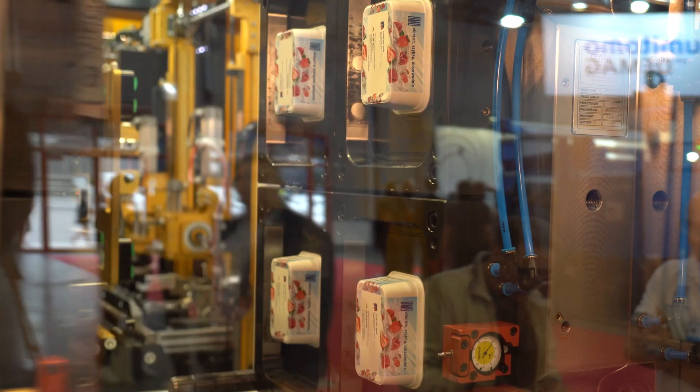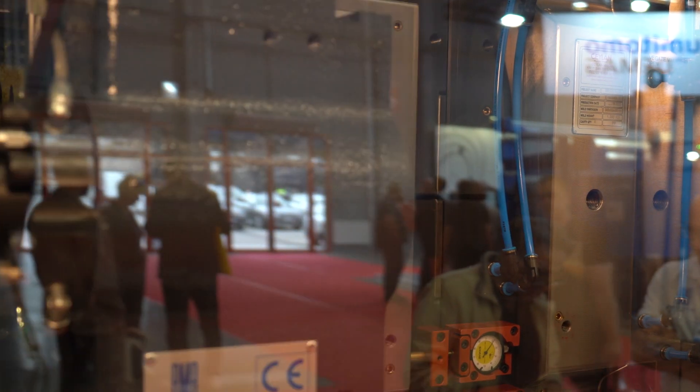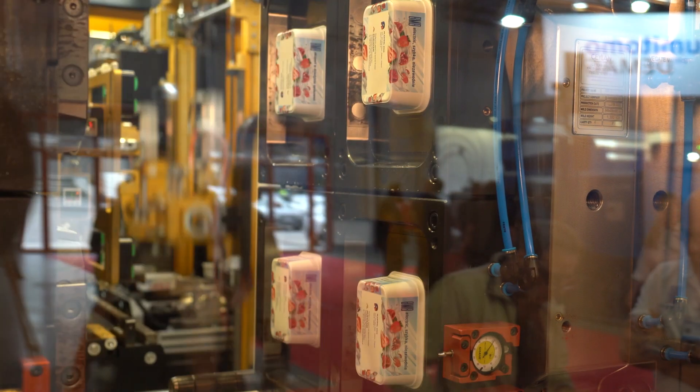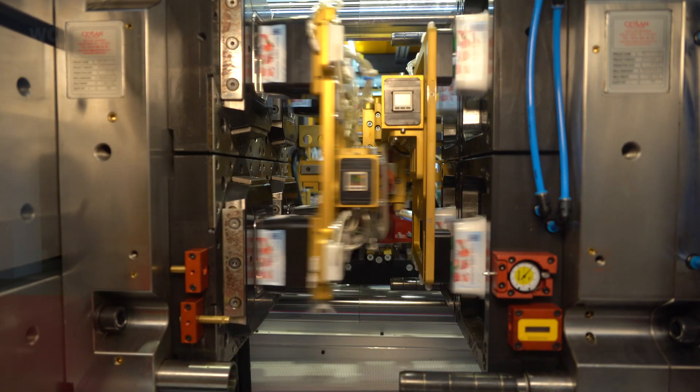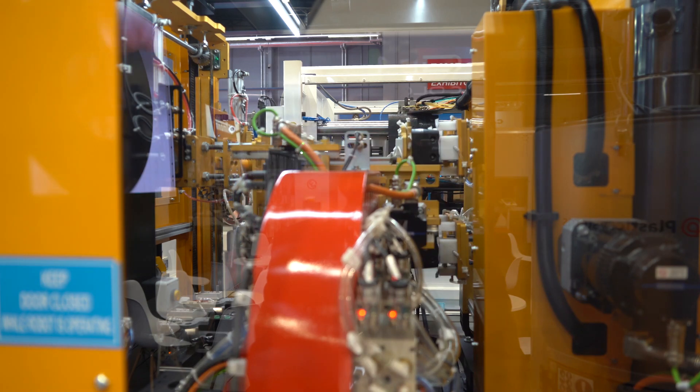This year at PLUSPOL we are showing an IML application with a 280-ton full electrical machine, a thin wall product with a cycle time of 3.9 seconds, a 4-cavity mold with IML. We have a partner for the mold and robot that can together give a good result for the application, with camera control.